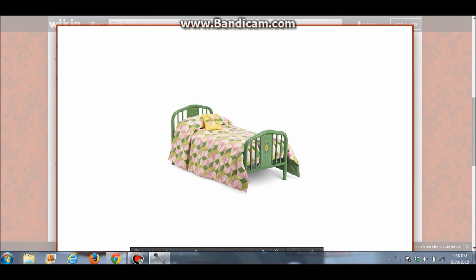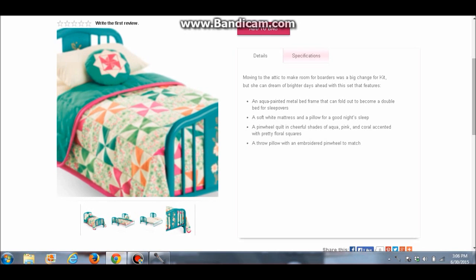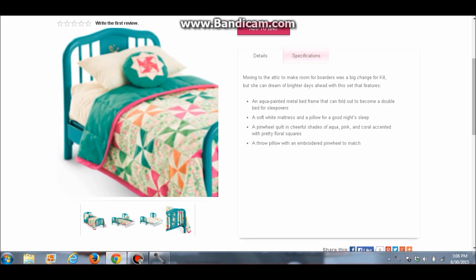Kit's new bed looks very, very similar to her old one. It just has some of those new brighter colors you see in Kit's items. It's got the same frame and still has the fold-out bed option where you can open it up into a bigger bed. Very, very cute.